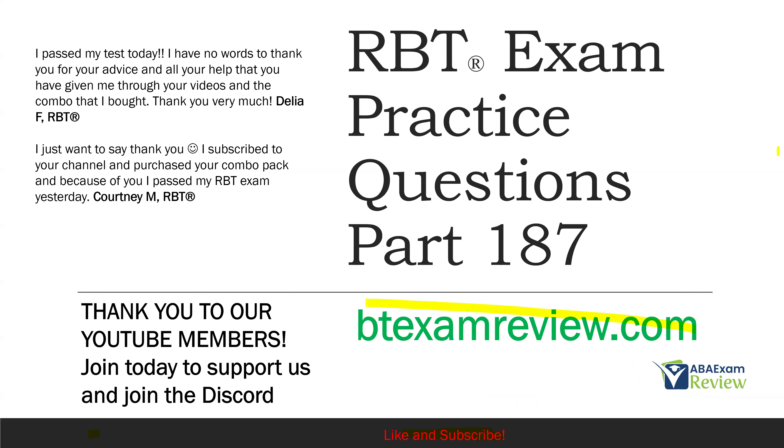Thank you so much for watching. Please subscribe — we really appreciate it. Check out btexamreview.com for all of our study materials. When you pass your exam, please let us know so we can include you in the Sunday shout out. Work hard, study hard. We'll see you soon.